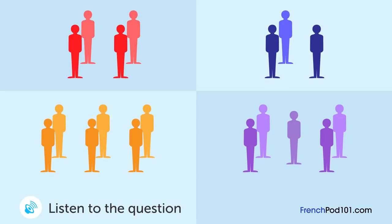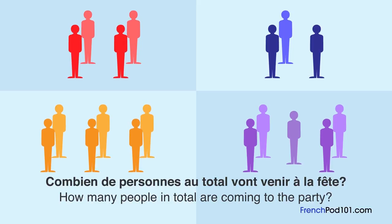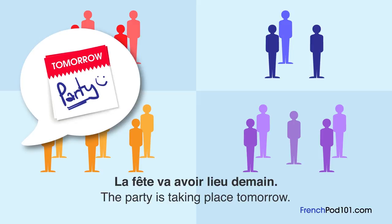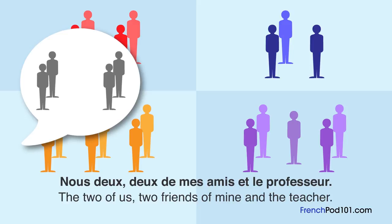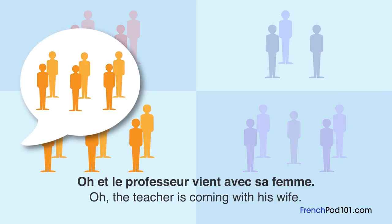Un homme et une femme discutent. Combien de personnes au total vont venir à la fête? La fête va avoir lieu demain. Qui vient à la fête? Nous deux, deux de mes amis et le professeur. Ça fait donc cinq. Oh, et le professeur vient avec sa femme. Très bien.